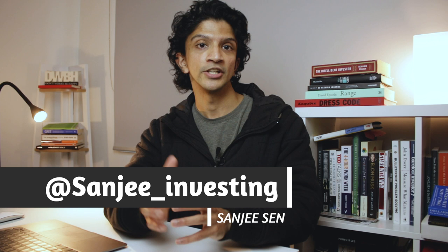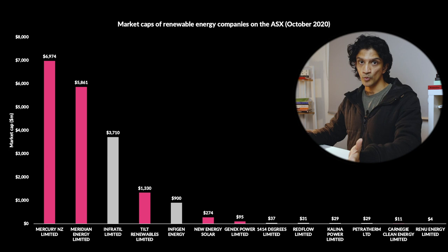Hi everybody, welcome back. So let's say you're someone who's interested in investing in the share market and you're also interested in renewable energy, and you're thinking how can I combine these two together? How can I invest in renewable energy companies on the Australian Stock Exchange? Well in this video I'm going to run through five examples - this is not a comprehensive list, but five examples of companies that you can buy shares in through the Australian Stock Exchange.